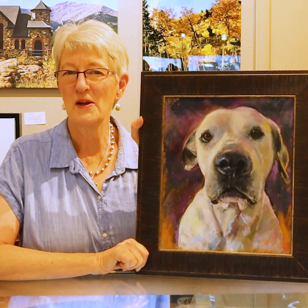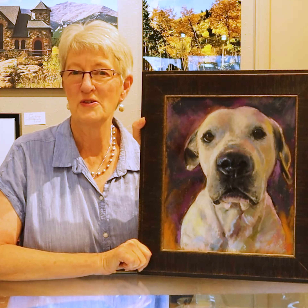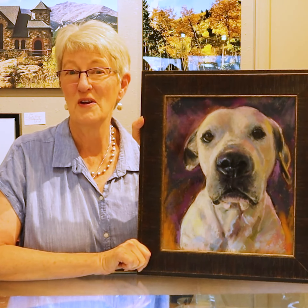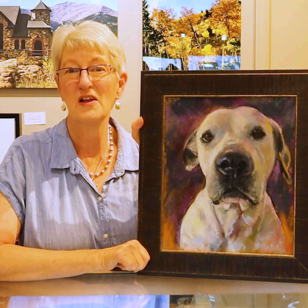One of the things I specialize in is doing pet portraits. This is one of my favorites in pastel. If you're interested in having a pet portrait done for someone you love in time for Christmas, the Studio Tour is a great way to stop by and get something ordered. Several of our artists do that, too — Jen St. James does that, as well.